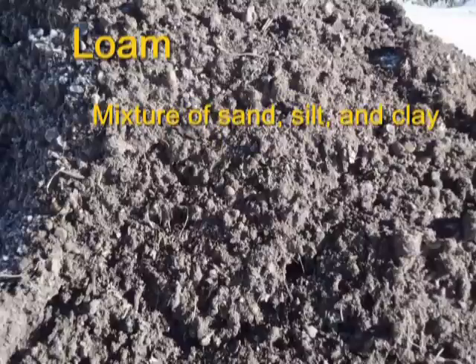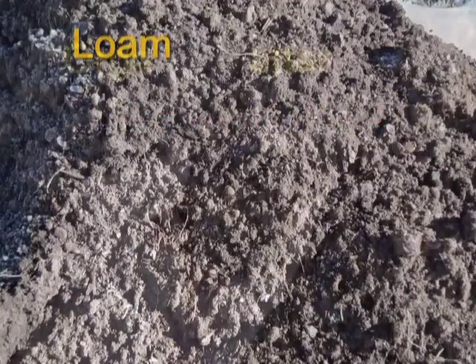Unfortunately, most yards don't have loam soils. However, we can add other materials, or amend the soil, to improve drainage and nutrient-holding capacity.